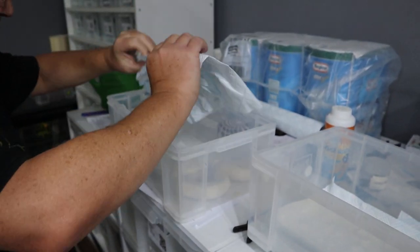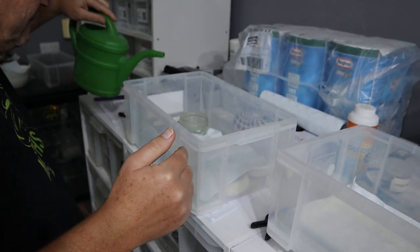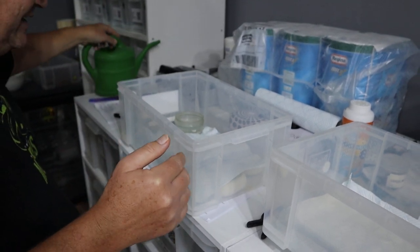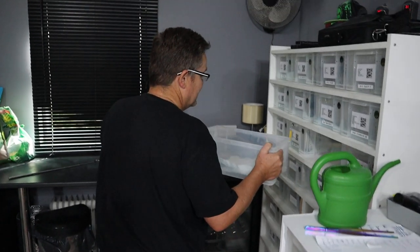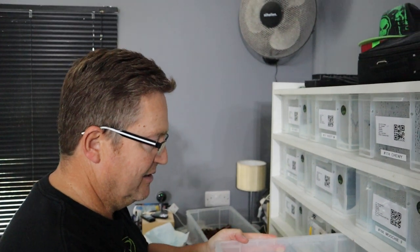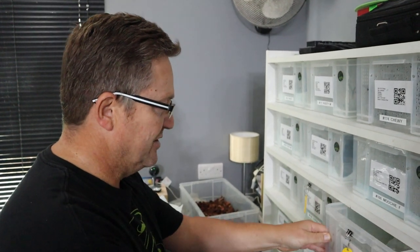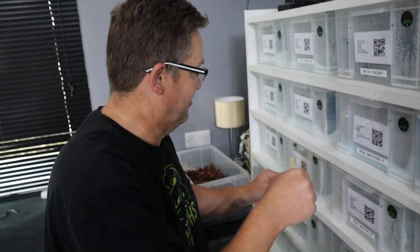She likes to hide under her paper, so we'll put her paper back in and top up her water. We'll put her back in the rack and then have a look at her sister, Costa — she's in shed. The reason we chose all these names is because Mocha is very much like a chocolate drink, very chocolatey — it's a chocolate coffee. So we decided to use coffee names like Nesta and Costa.